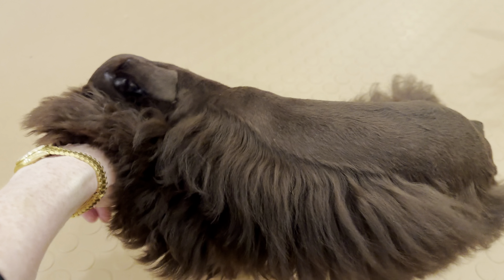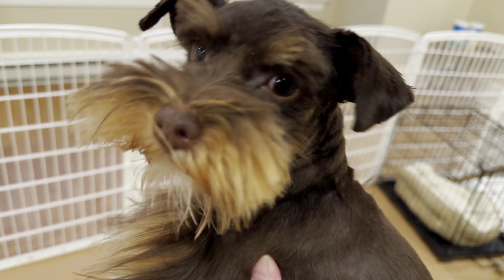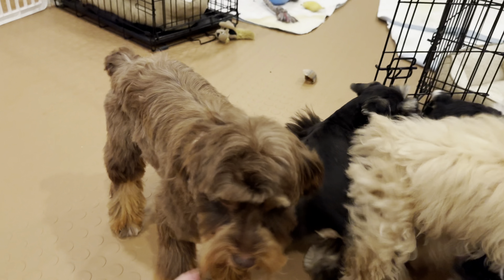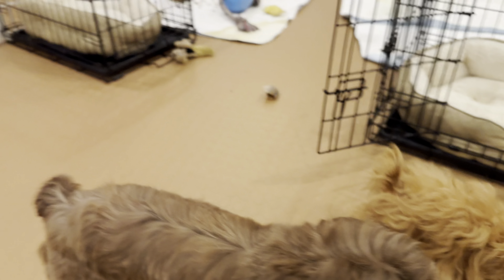Look at how beautiful this boy is in this coat. Oh my goodness, how pretty. This little girl right here is Burberry, and she is a chocolate and red. And this is her father, Truffles, who is a chocolate as well.